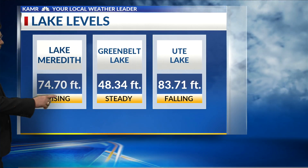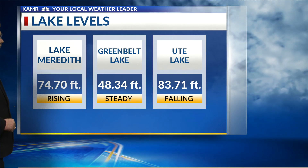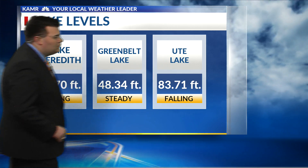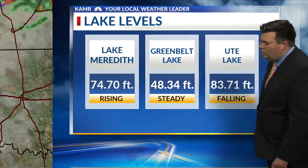Let's check on those lake levels. Lake Meredith has had a big jump in the last 24 hours, thanks to the rain yesterday — 74.70 feet deep. Greenbelt is holding steady from what it was 24 hours ago, with not much rain out that way yesterday, at 83.71 feet deep.